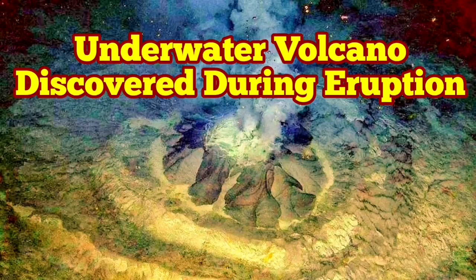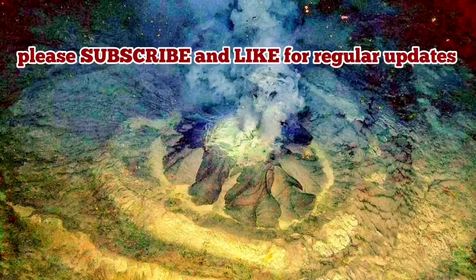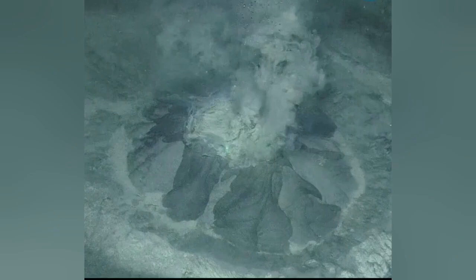A volcano is discovered under the sea, under the water, in the North Atlantic Ocean between the Spitsbergen Island and Norway, Russia, Finland. This is a volcano which is seven meters in diameter. It is a mud volcano at this stage.